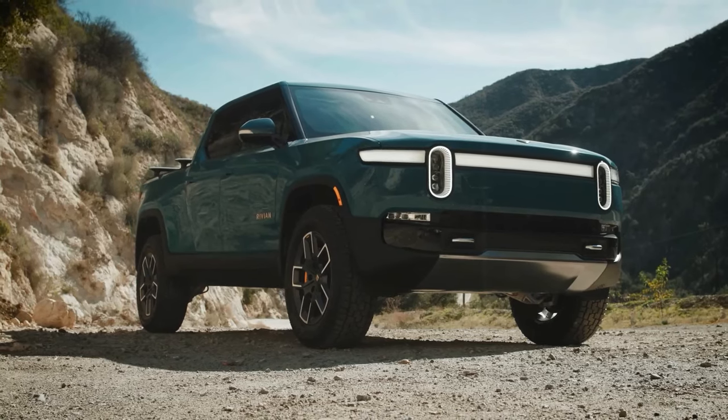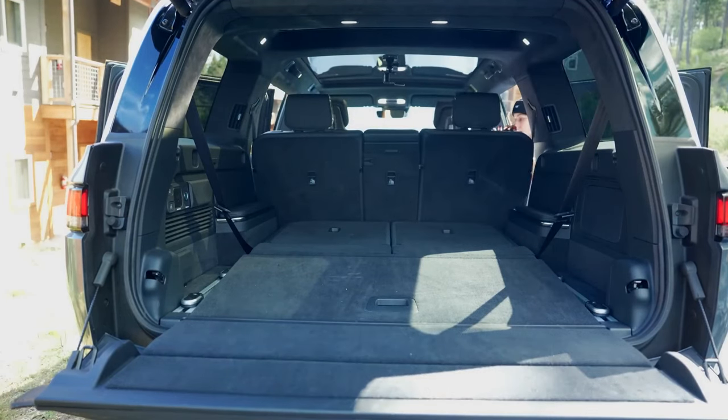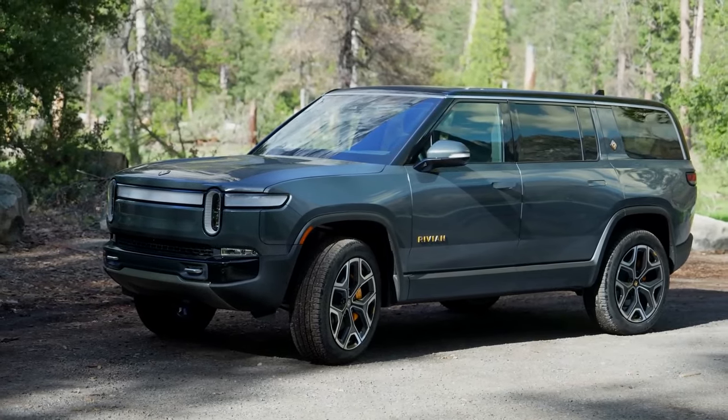Not only does the R1T feature a front trunk like some other EVs, but it also has an enclosed cargo area positioned between the cargo bed and rear seats, maximizing your hauling capabilities.